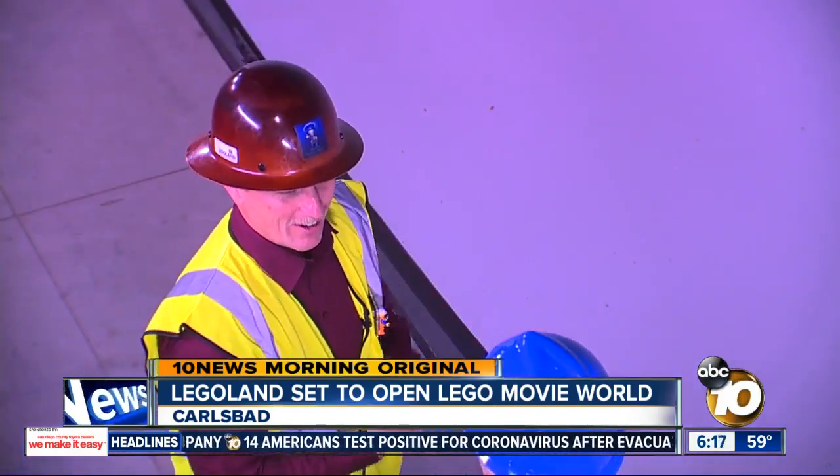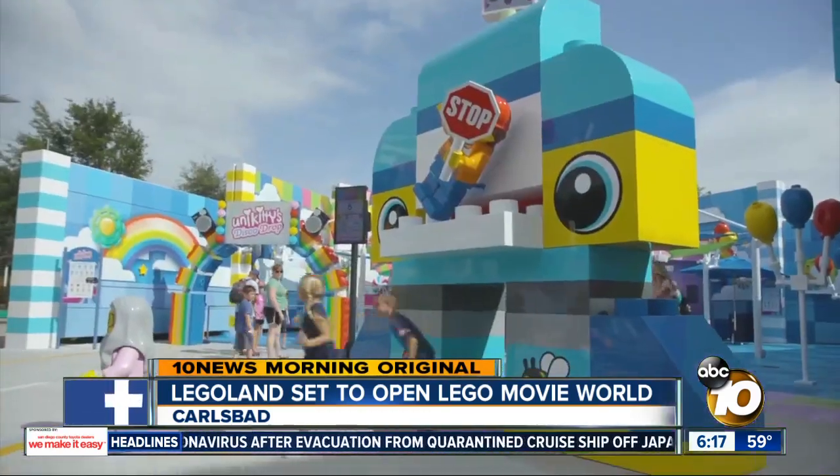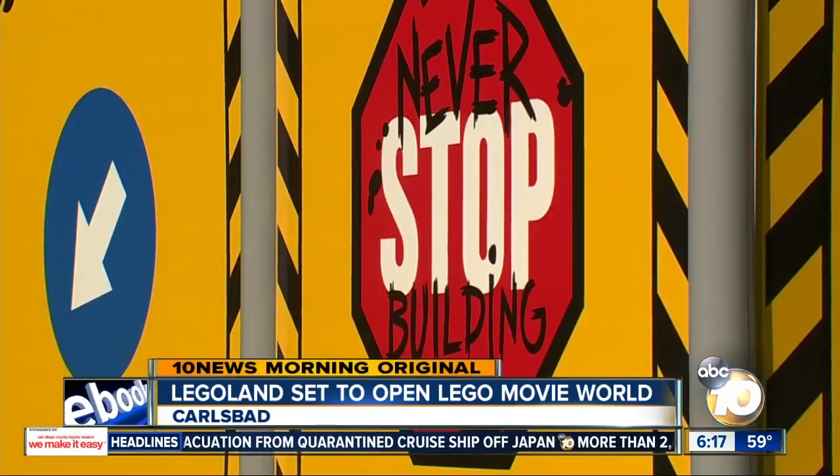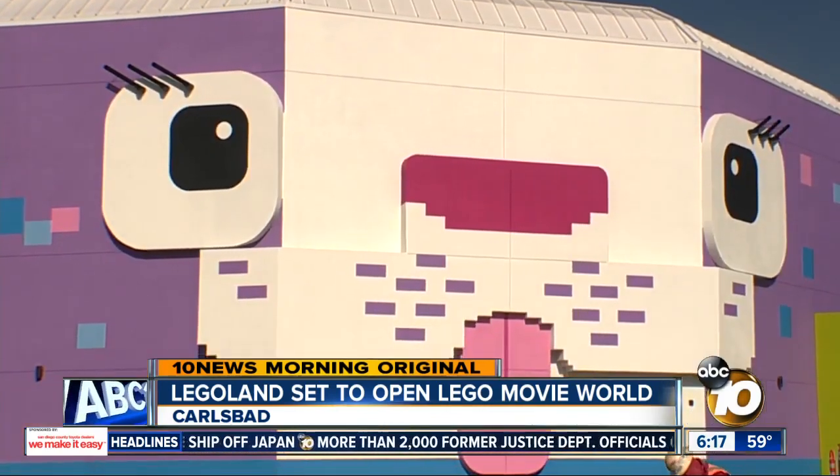There's no way you're not going to feel like you're right next to Emmett or Wild Style, just loving life — and loving a chance to explore a world where everything is awesome. In Carlsbad, Jared Ahrens, 10 News.